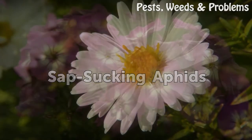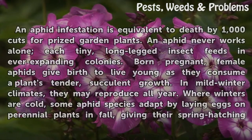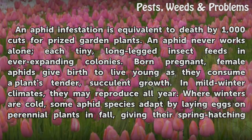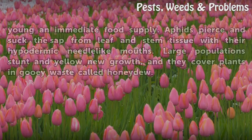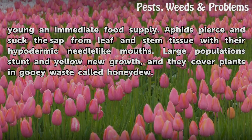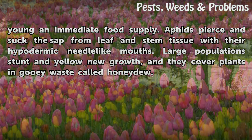An aphid infestation is equivalent to death by a thousand cuts for prized garden plants. Aphids feed in ever-expanding colonies. Born pregnant, female aphids give birth to live young as they consume a plant's tender, succulent growth. In mild winter climates, they may reproduce all year. Where winters are cold, some aphid species adapt by laying eggs on perennial plants in fall, giving their spring-hatching young an immediate food supply. Aphids pierce and suck the sap from leaf and stem tissue with their hypodermic needle-like mouths. Large populations stunt and yellow new growth, and cover plants in gooey waste called honeydew.